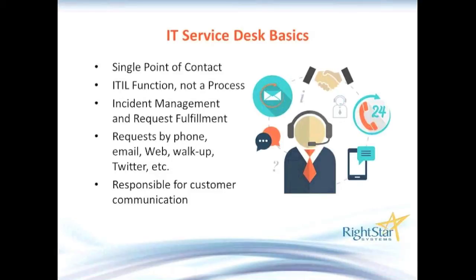Some people actually have walk-up centers, or maybe customers know where your cube is and come by — what I like to call drive-by requests. And it's a new world, so we now have Twitter, Facebook, and other ways people can stay connected. The one thing to keep in mind about a service desk is that, since it is a single point of contact, all the communication about those requests is handled by the service desk team.